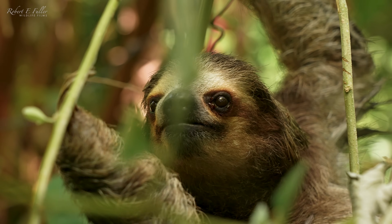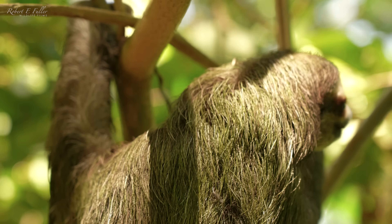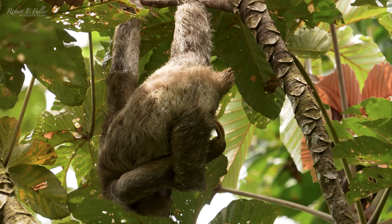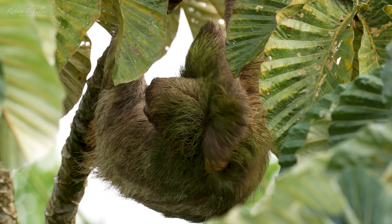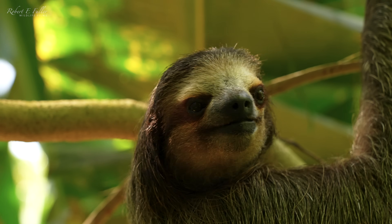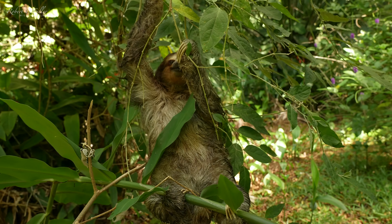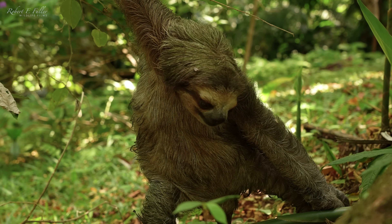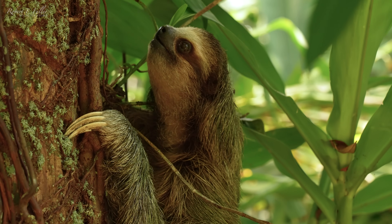The sloth licks the algae in its fur like a mobile larder. And to promote algal growth, the sloth has developed a surprising relationship with an insect. Their fur is home to a unique species — the sloth moth — and some sloths carry more than a hundred in their fur. The more moths they have, the more algae and nutrients they carry. In return, the sloth helps the moth, making a dangerous journey to the forest floor to defecate, so the female moths can lay their eggs in the fresh dung. This incredible symbiosis is key to the sloth's unique lifestyle.